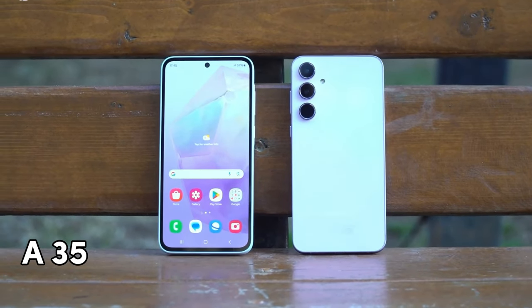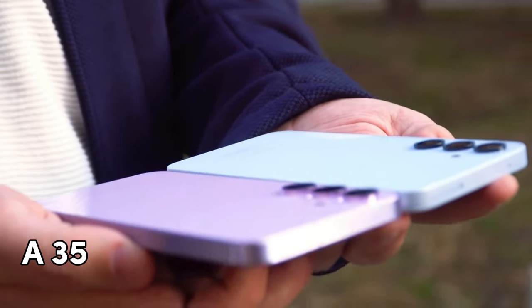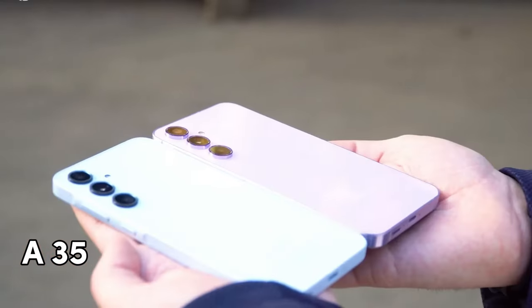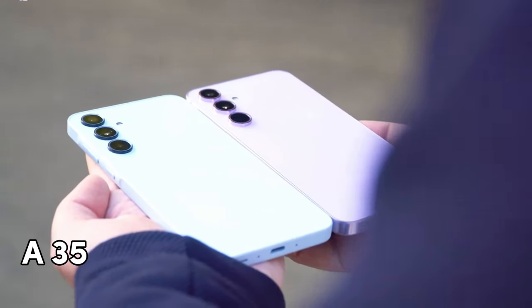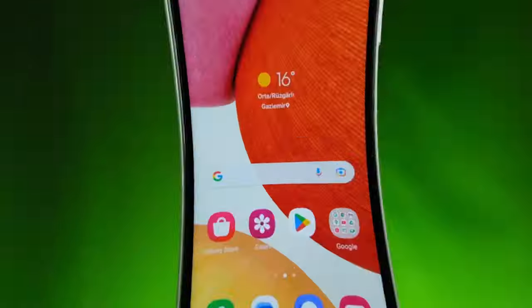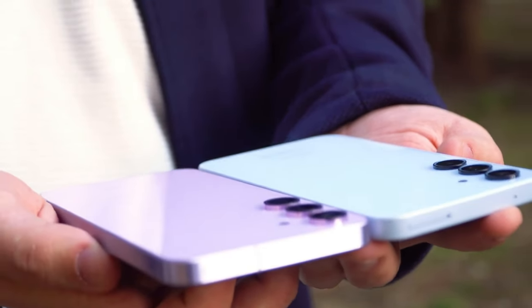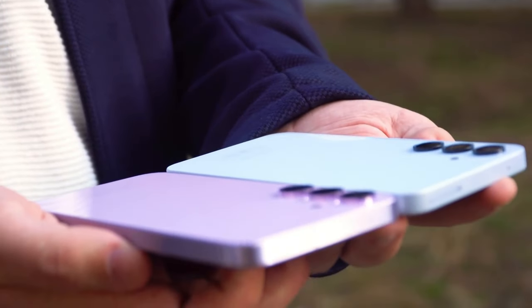The designs of the A35 and A54 are similar, with a flat glass back and separate camera rings. The A35 is larger and slightly heavier. There's also a difference with the frames — the A54 is more rounded, and the A35 has an elevated portion where the buttons reside.